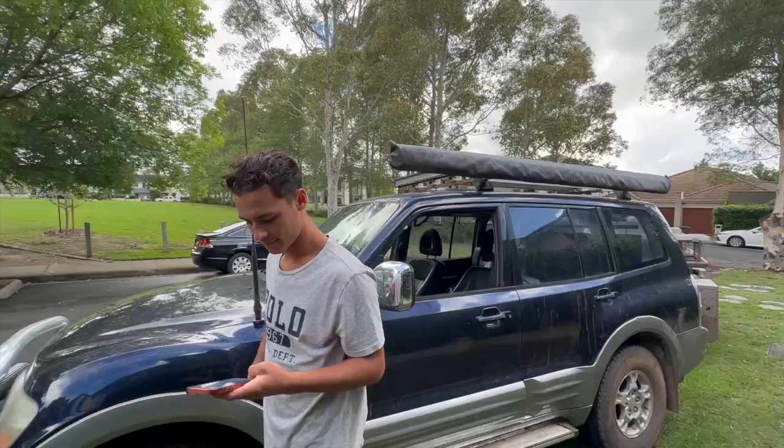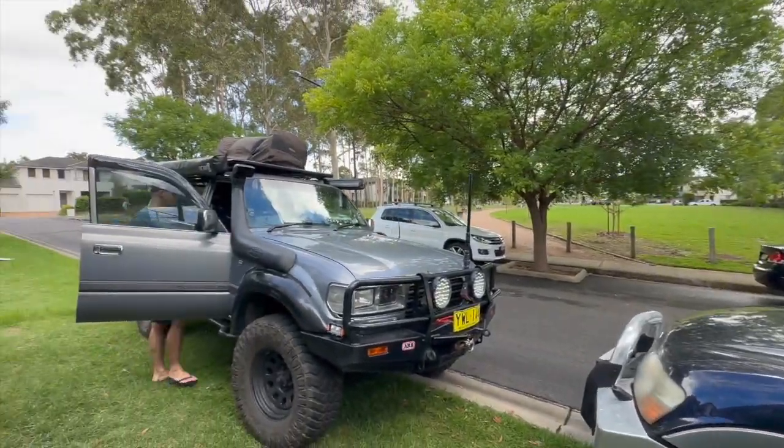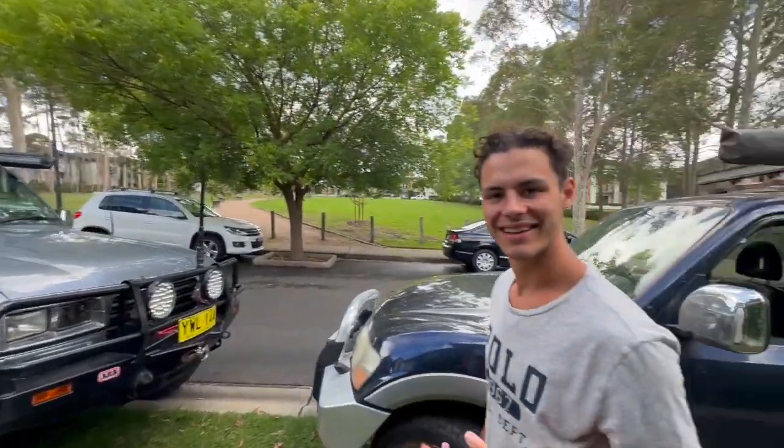We're heading up to Turon Village today, up in the Blue Mountains. We're going like heavy-duty four-wheel driving because we're in Sydney, staying at one of our friend's house and he's really into that. He has a big Land Cruiser — 80 Series, three-inch lift, 35s, the whole kit, the whole shebang. We're gonna do camping and it's nice to be with someone who knows what he's doing — we feel safe.